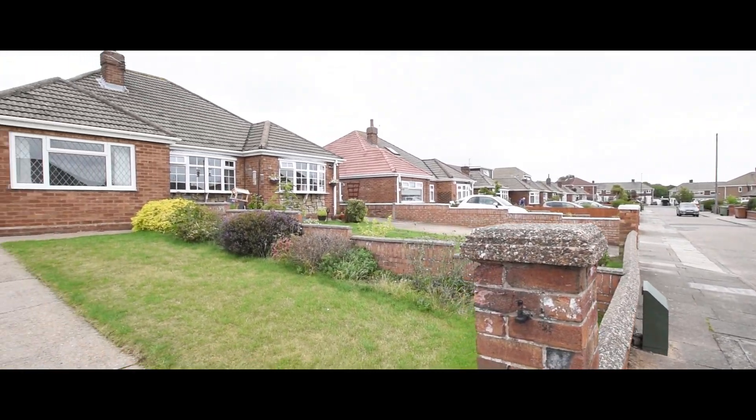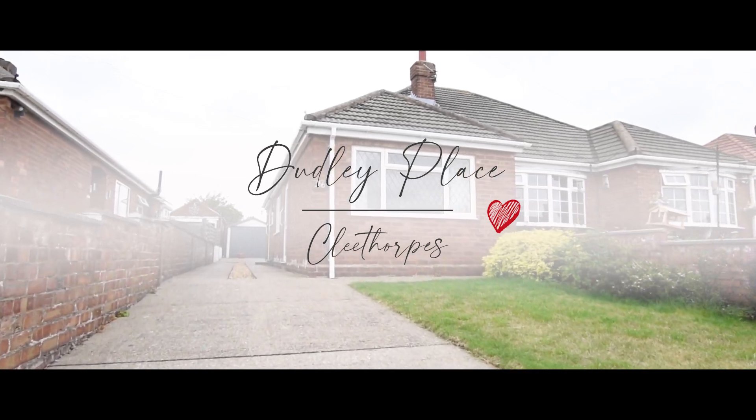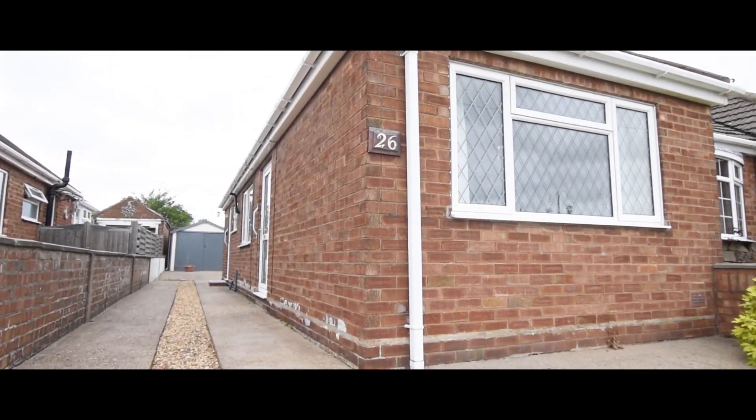This is a two-bedroomed semi-detached bungalow in a sought after cul-de-sac position in Cleethorpes. It's set well back from the road and has plenty of off-road parking.